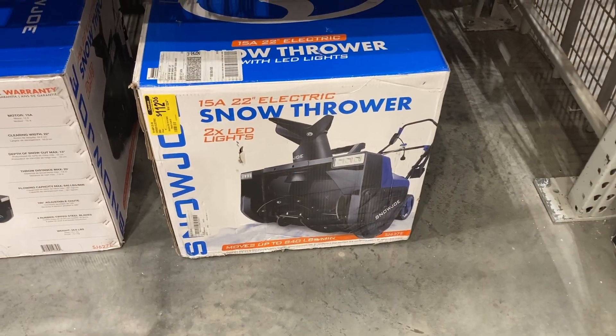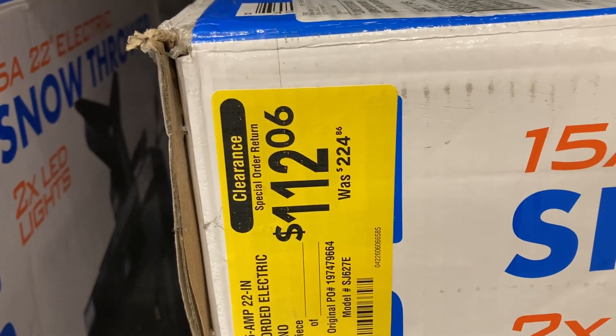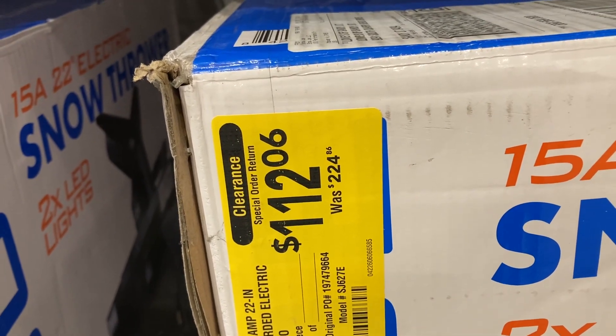I just found this snow thrower. It was originally $224, down to only $112.06.